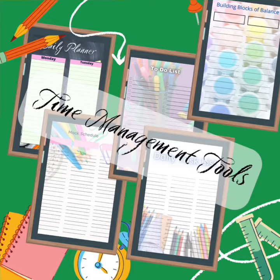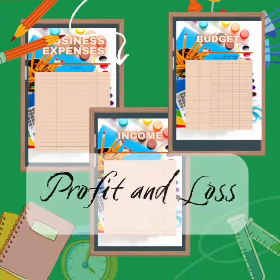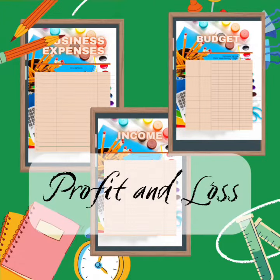And speaking of money, it does not matter how much money you make if you are not keeping that money and you do not know where that money is going. So the profit and loss section is going to be crucial for running your business in the black every month.